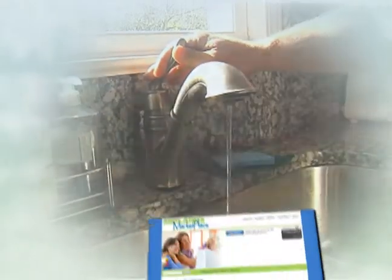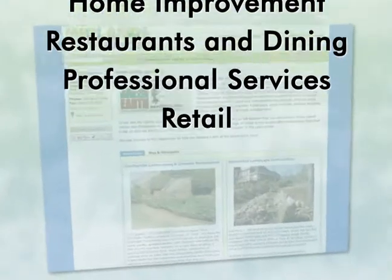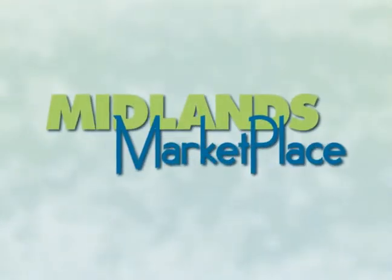Have a plumbing problem? Visit midlandsmarketplace.com and find a local business that fits your needs. Join now and start saving — free to sign up, free to use. Midlandsmarketplace.com. That's what I'm talking about.